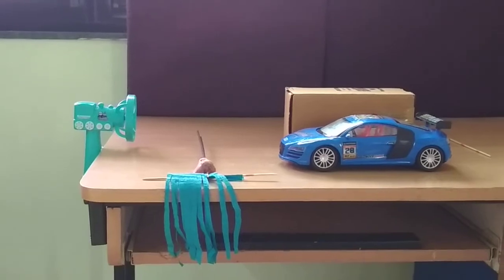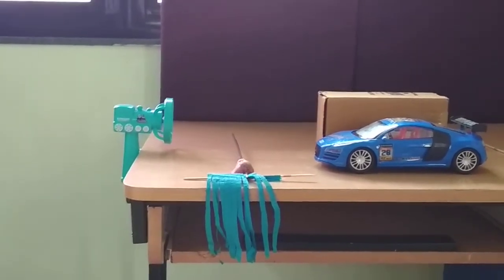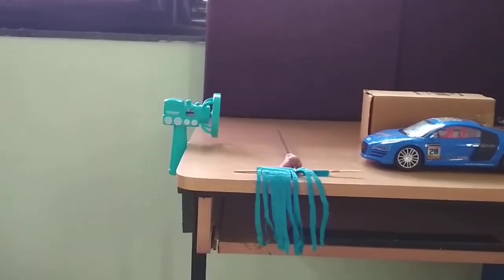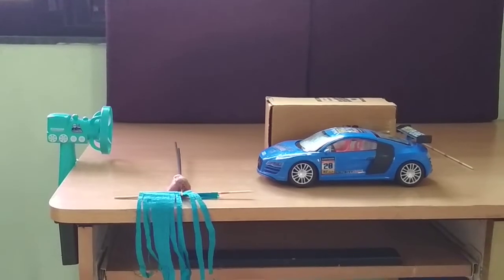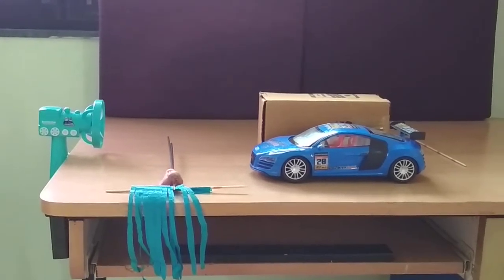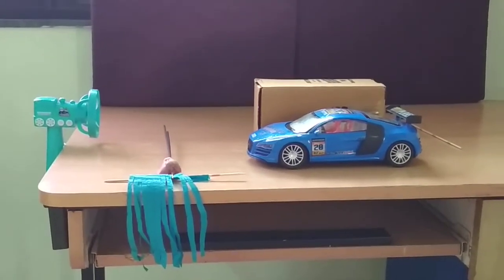Out of the multiple forces that act on a car, my experiment will concentrate on the drag force. The drag force is caused by the air attempting to flow around the front of the car.